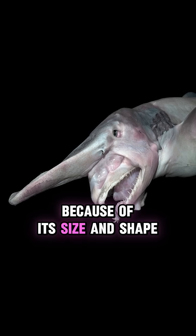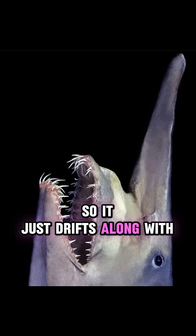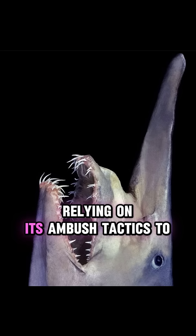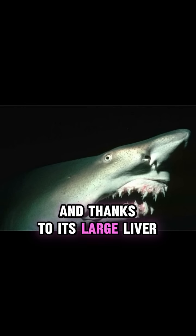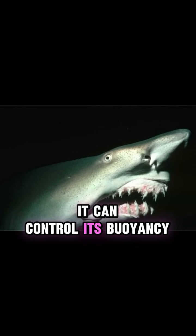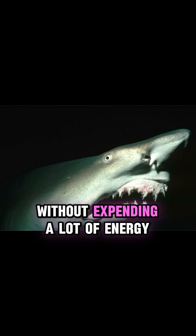Because of its size and shape, the goblin shark is a very slow swimmer, so it just drifts along with the currents, relying on its ambush tactics to catch food. And thanks to its large liver, it can control its buoyancy to stay at the same depth without expending a lot of energy.